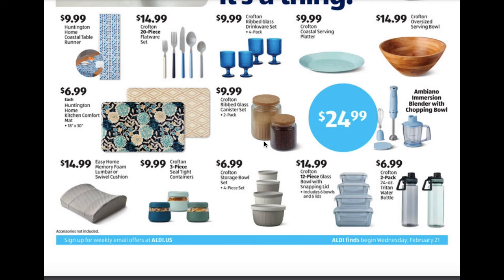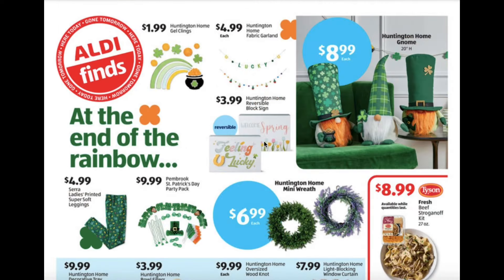Twelve piece glass bowl with snapping lids for $14.99. Two pack 24 ounce triton water bottle for $6.99. Gel clings for $1.99. Fabric garlands for $4.99. Gnomes for $8.99. Reversible block fines for $3.99.